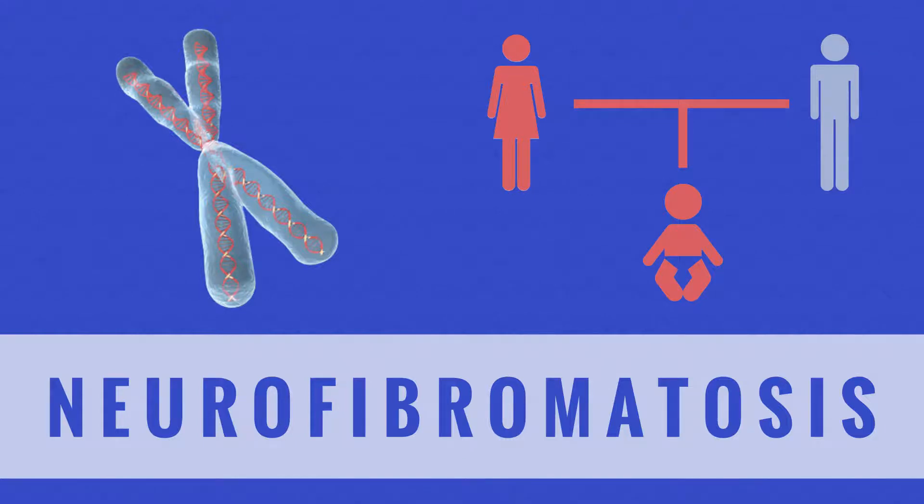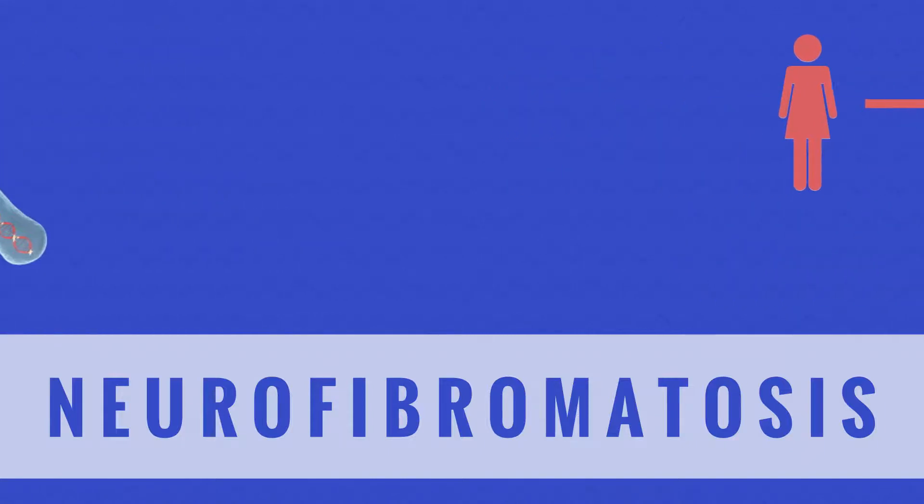In this video, we are going to learn more about the distinctive types and causes of NF and the people who are diagnosed with it.